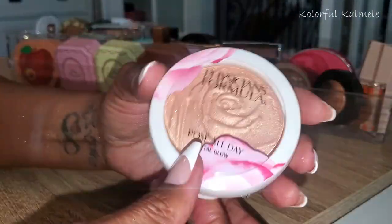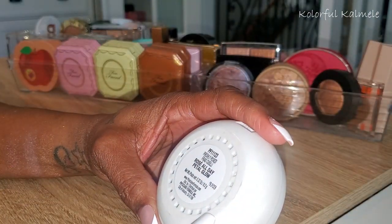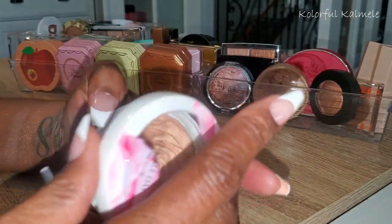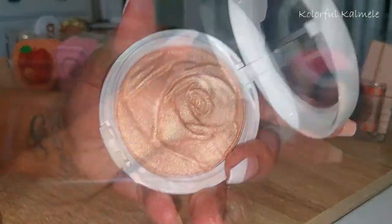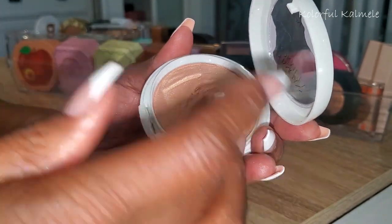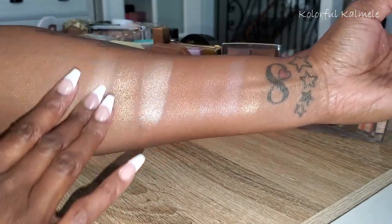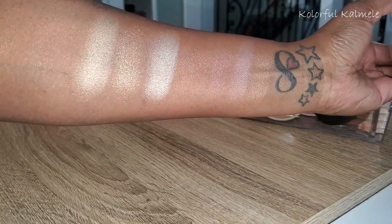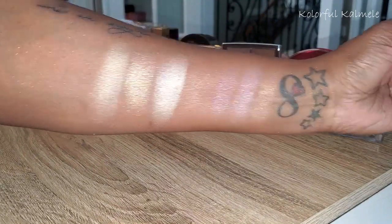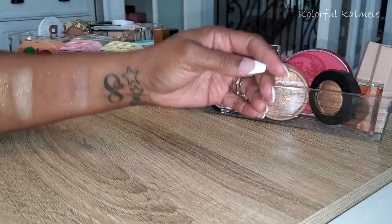This last one here is from Physician's Formula — Rose All Day Petal Glow in Freshly Picked. I've gone back and forth decluttering this several times. It's just so gorgeous, but I clearly don't have a lot of items from Physician's Formula because they don't really make makeup for me. It's very light and soft. I'm going to declutter this — it's gorgeous but it has no business in my collection.